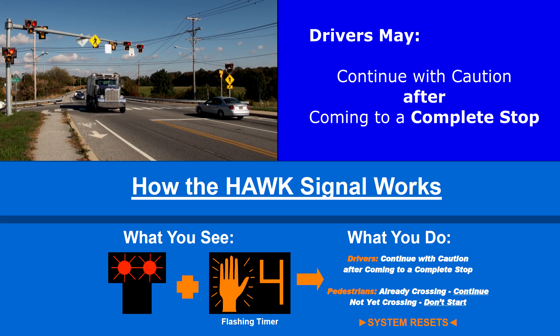Vehicular traffic sees flashing red. Each vehicle must stop, but then may proceed if safe to do so without endangering pedestrians or other traffic.